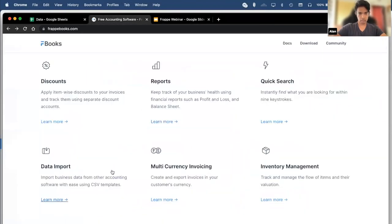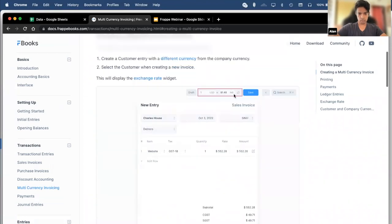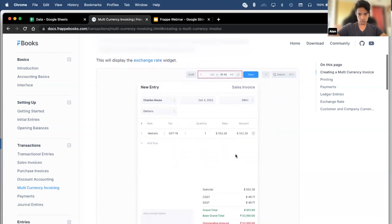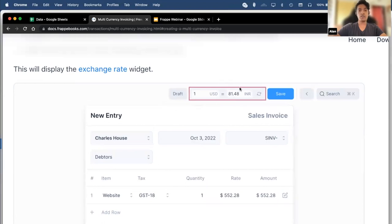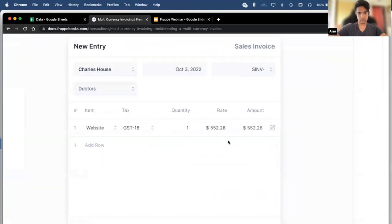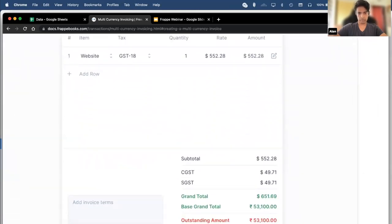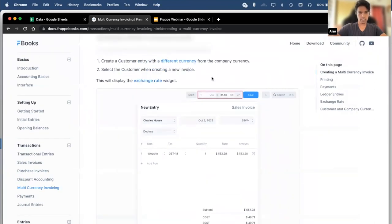The next feature is multi-currency invoicing. Multi-currency invoicing allows you to create invoices in a different currency — say for a party that is not in the same country as your company. You can see that an exchange rate widget shows up when you set a customer with a different currency. The amount is displayed in dollars, but the final base grand total is shown in rupees, which is the instance currency.